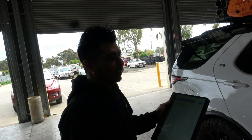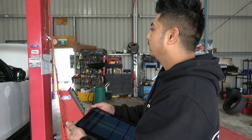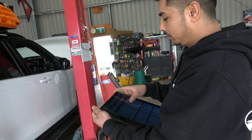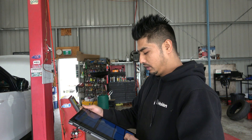We have a Land Rover Discovery 2017. When we scanned the computer there were about 30 different fault codes, but the majority of them suggested that we could have a turbo failure.